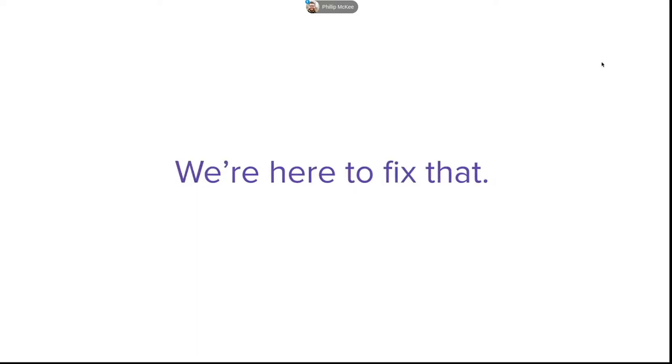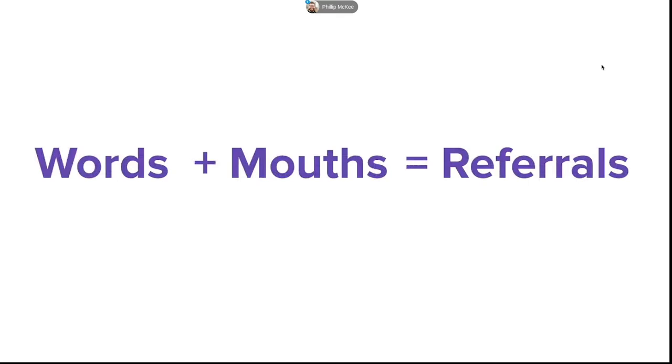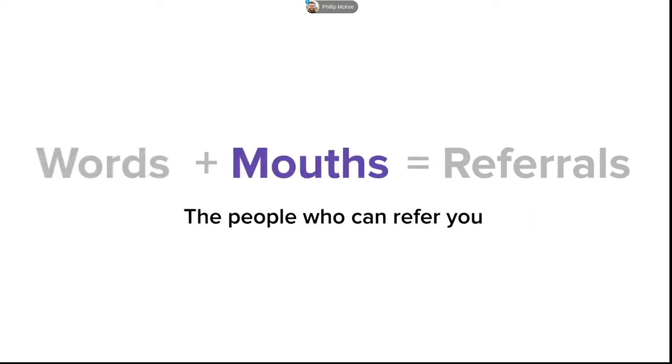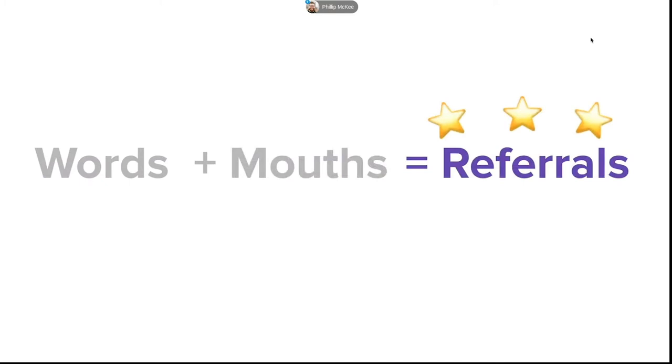I like to use this equation to make it easier to understand how Alignable fits in. Words plus mouths equals referrals. Words are the things that people can say about your business — hey, Nick is really great at his job, Nick is an amazing accountant, and I trust him with my life. And the mouths are the people that would say it — your happy customers, your colleagues, your friends, your family, anyone willing to put their name on the line to recommend your business. When you add those two things together, you get referrals — new customers coming in purely on the power of your network.